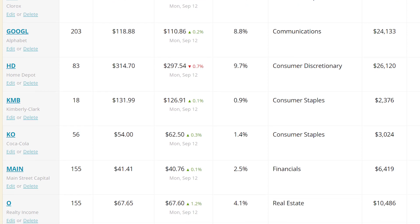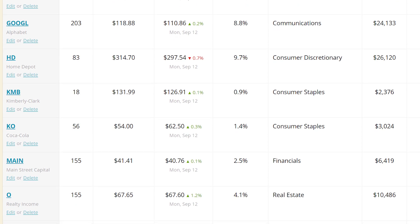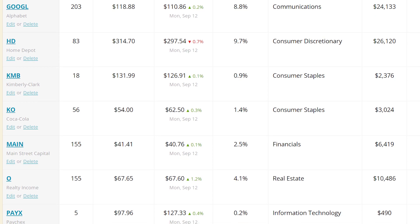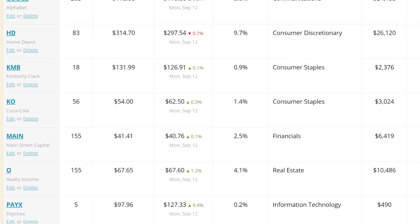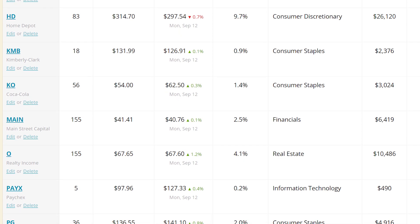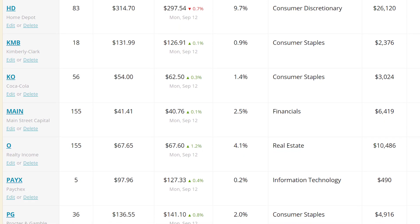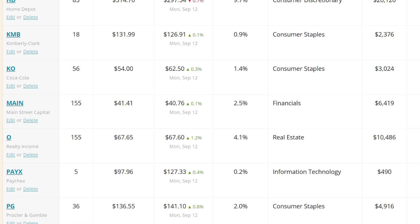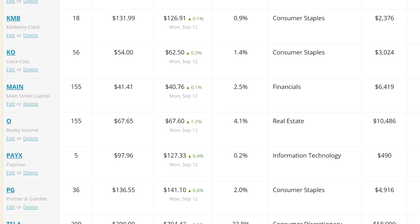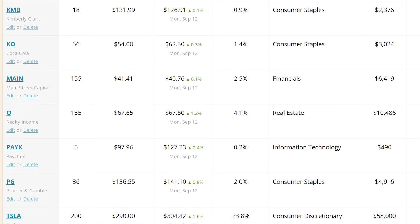I've made a bunch of changes to the portfolio and a bunch of them were some really tough decisions to make, to say the least. I am not a financial advisor — this is not financial advice, but this is just something that works for me. It might not work for you, but it's made me a good amount of money. I'm just here to share with you guys, and maybe you can grab a few of these ideas and run with them yourself.